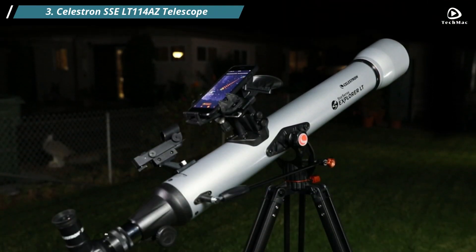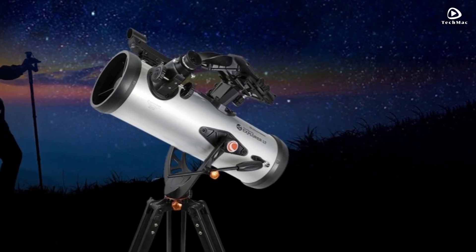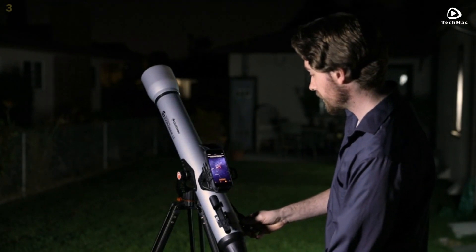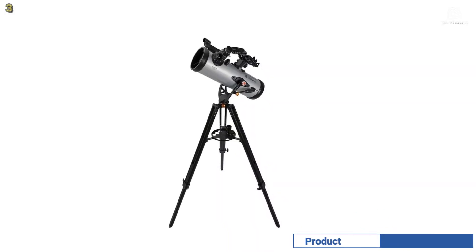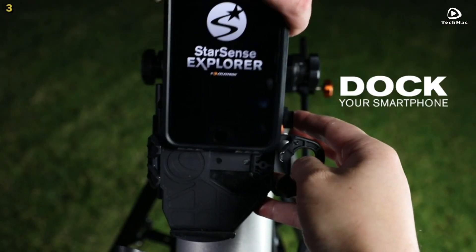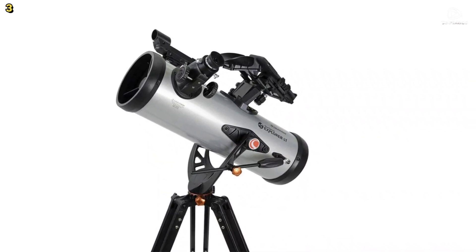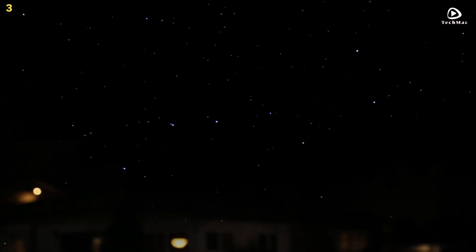Number 3: Celestron SSE LT-114 AZ Telescope. The Celestron SSE LT-114 AZ Astronomical Telescope offers an exciting, innovative way to explore the night sky, even for beginners. This telescope is equipped with StarSense Explorer, a smartphone app that makes locating celestial objects quick and easy. By using patented StarSense sky recognition technology, the telescope analyzes star patterns overhead and calculates its position in real time with remarkable accuracy.